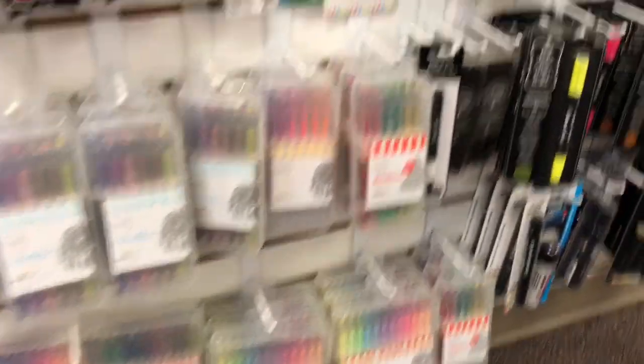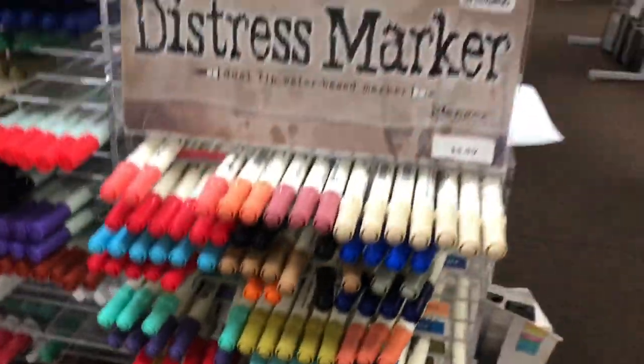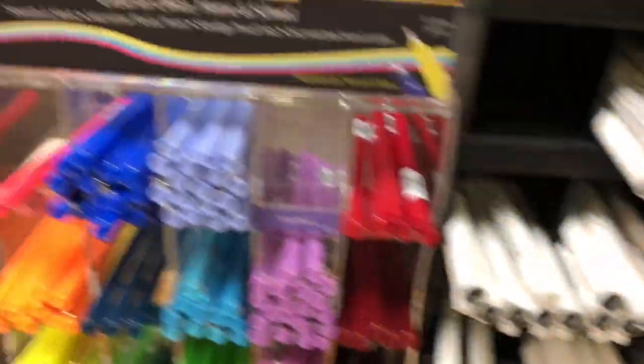We've got gel pens, including the new Christmas gel pen set. We've got the Spectrum Noir, and of course the Tim Holtz distress markers, along with lots of other pens.